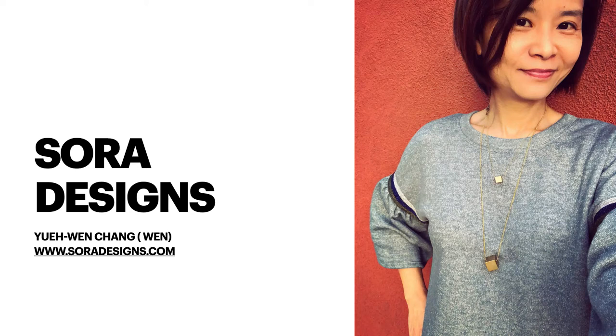Hi everyone, I'm Wen. I created Sora Designs on Etsy back in 2008 when I was working as a research analyst in Judicial Council of California. Then in 2009 I quit my day job when my Etsy sales really picked up and I truly felt this maker's life is my calling.